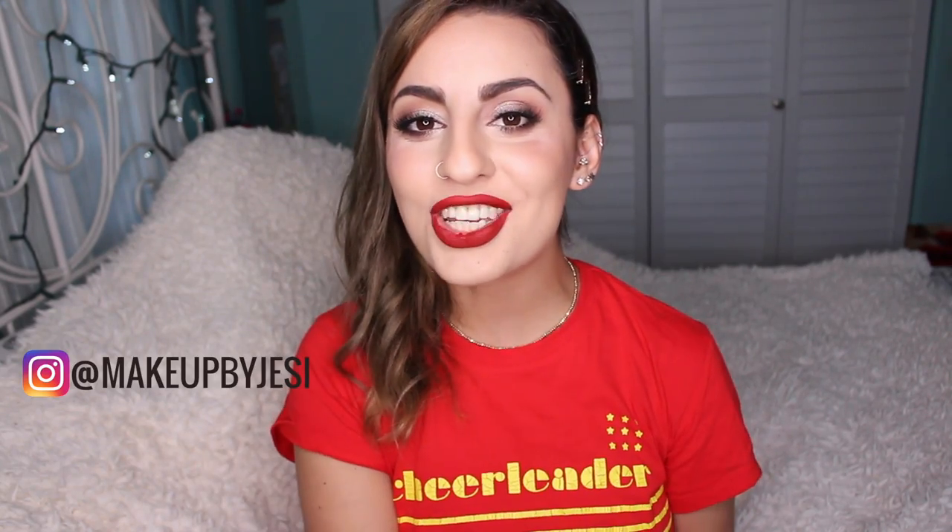That is pretty much everything! I hope you guys enjoyed this video. Let me know in the comments what your favorites have been in the month of September. Don't forget to follow me on Instagram at Makeup by Jessie, subscribe to my channel for more videos, and I will see you guys in the next one. Bye guys!